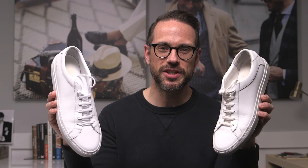I'm Brian Sakawa, you're watching He Spoke Style, and today we are comparing two minimal leather sneakers, the Koyo Capri Triple White and the Common Projects Original Achilles. Let's get to it.